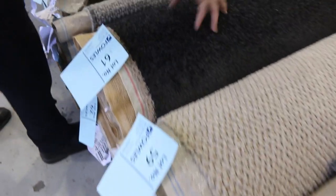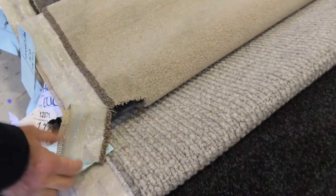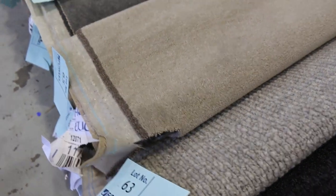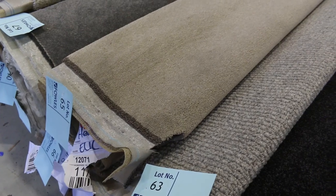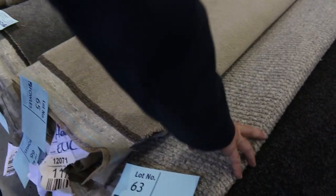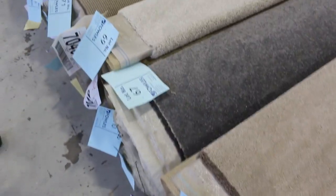Looking through here, there's some more charcoals in nice quality solution dyed nylon, and we've got wool carpet there also. Lot number 63 is the same as lot number 64, so you can put them together and do larger rooms or multiple rooms. Looking at a product that's 100% wool, normally retailing around about $150–$160 a metre, we're selling it at around $30 to $40 a broadloom metre.